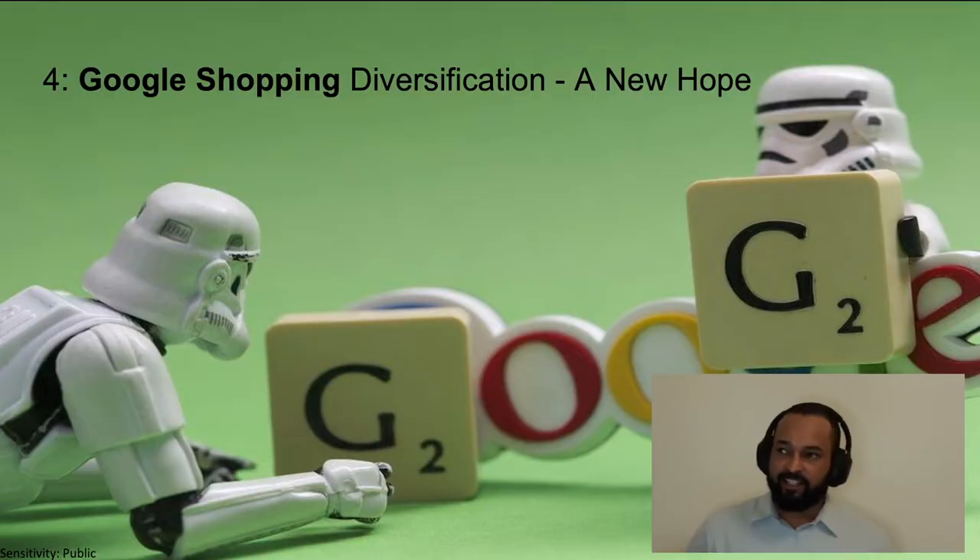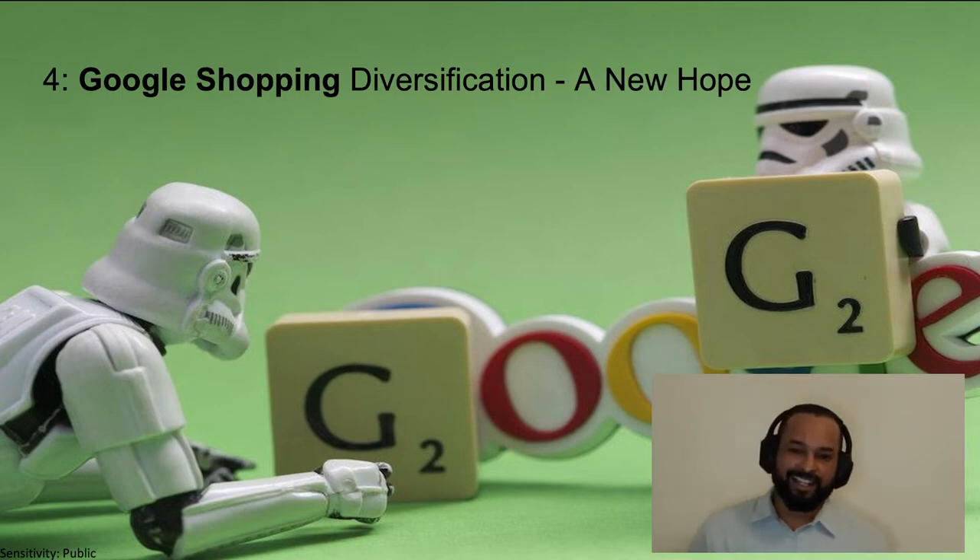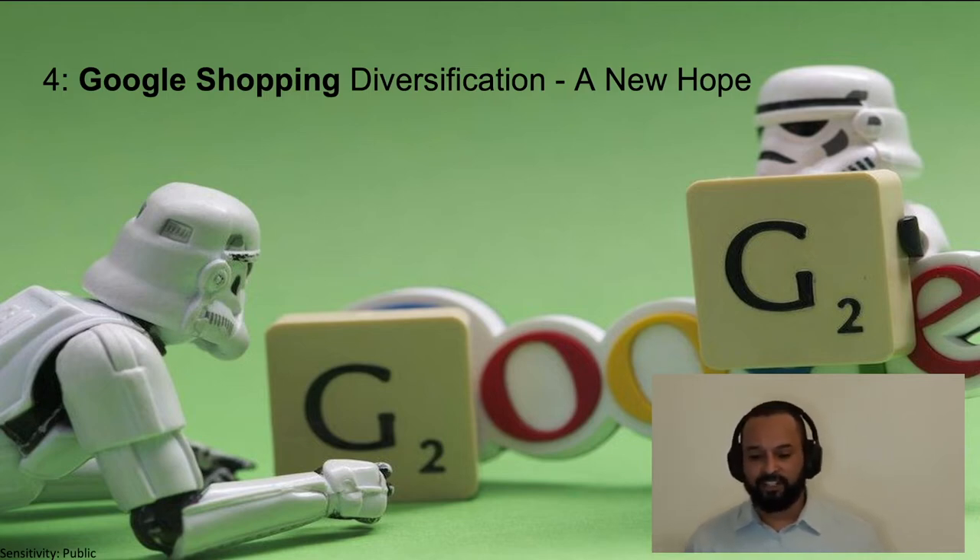A long time ago, in what seems like a galaxy far away, when conferences were still in person, one of the last things I said while doing an SEO talk was diversifying your traffic sources. And in episode four: Google Shopping diversification — a new hope.